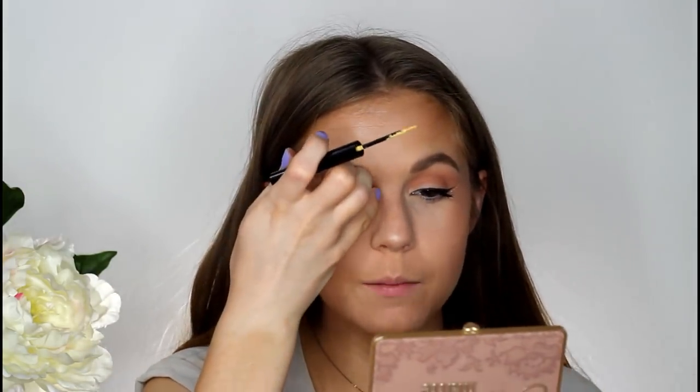So I've gone ahead and done my mascara and touched up my brows as well. I've decided I want to bring the yellow in a little bit more and maybe put it on under my brow up here.